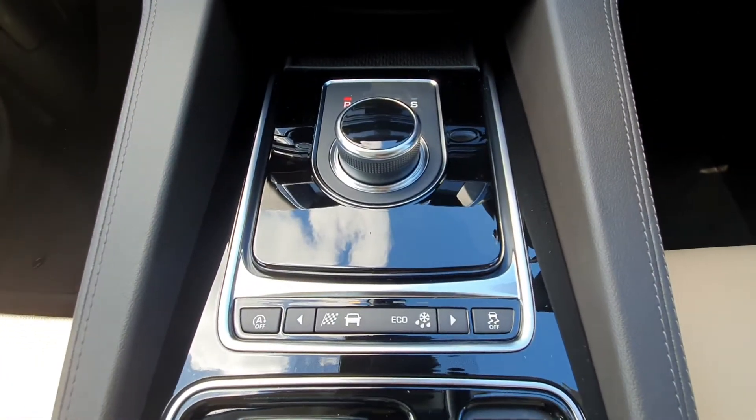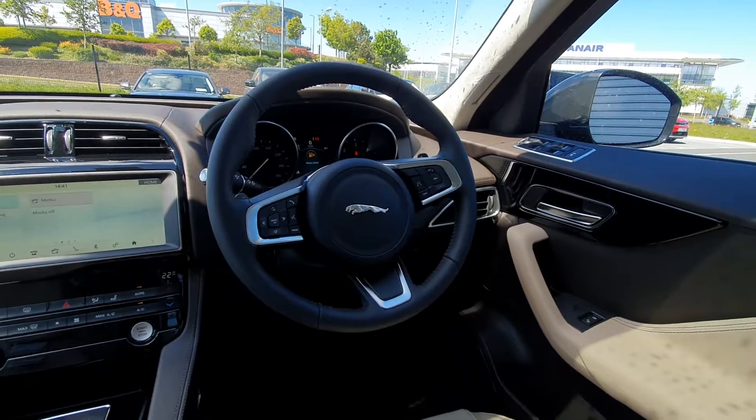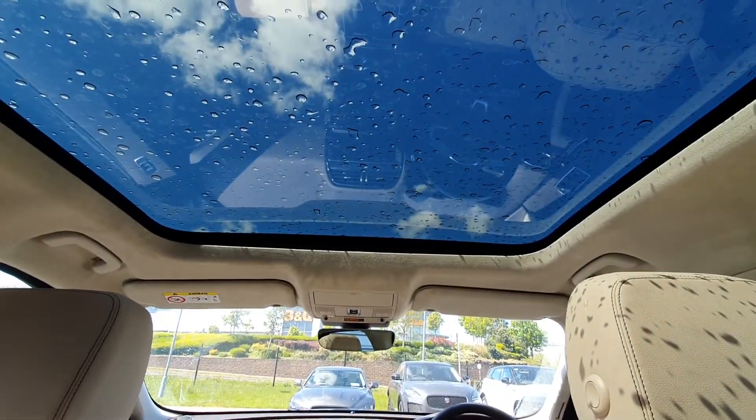It's an automatic transmission and features various driving modes. There's also a multi-functional steering wheel, cruise control settings and much more. And lastly, the Checkered Flag Edition comes with a panoramic roof.